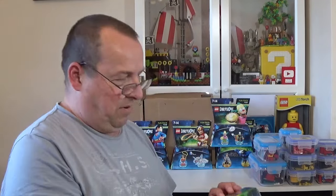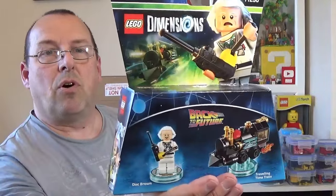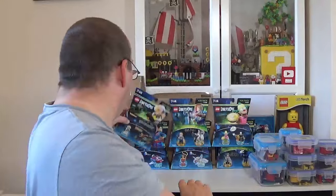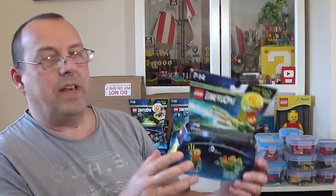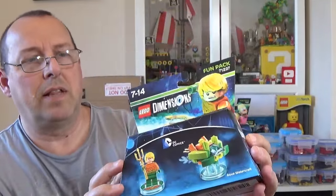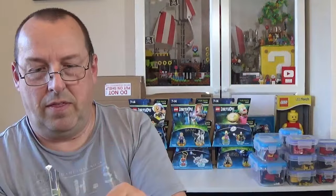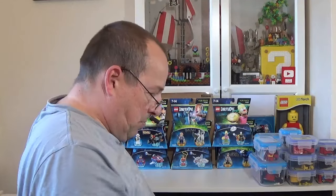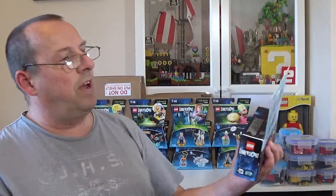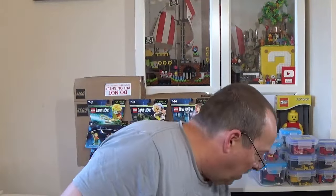There's loads more — we've got Hermione Granger 71348, the box is okay on this one. We've got Doc Brown 71230, which actually goes for a little bit more money, so that's a decent one. We also have Aquaman and the Aqua Watercraft 71237 — the box is a little bit squished. There's an interesting sticker covering some other information on top. And we've got Lord of the Rings 71220, Gimli.